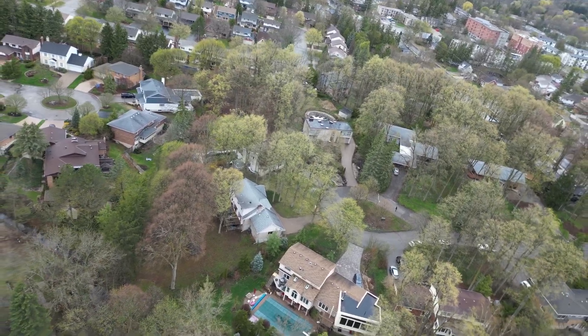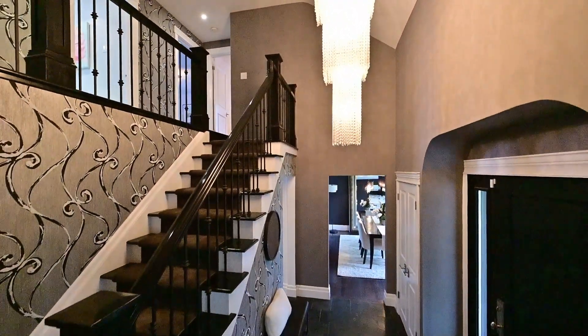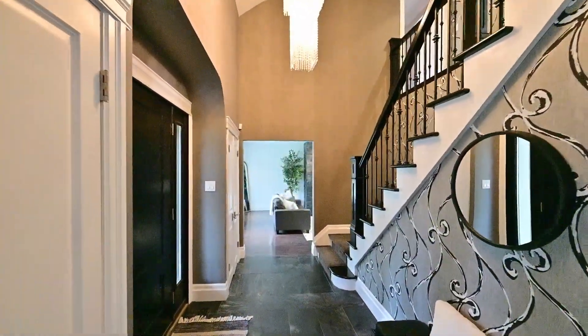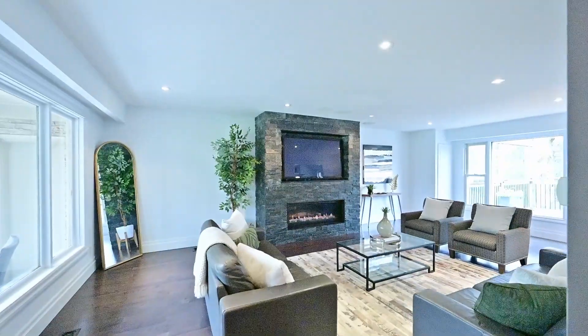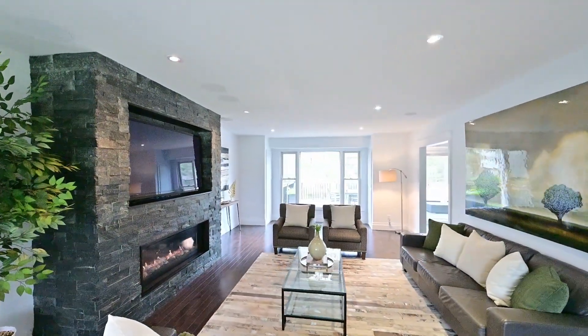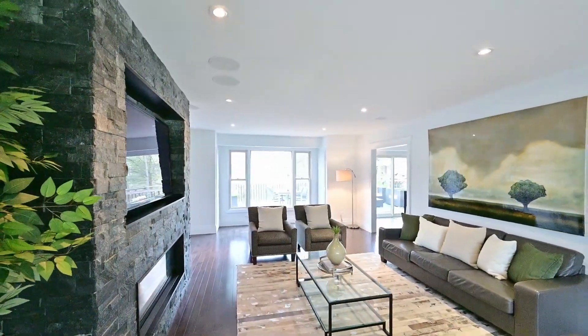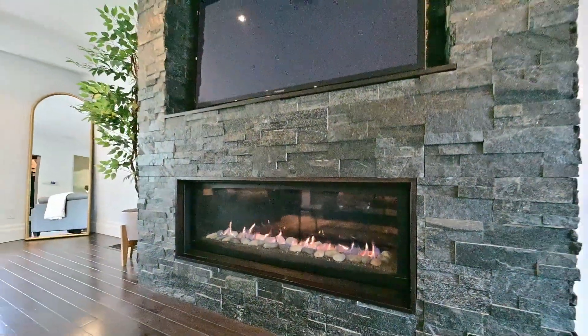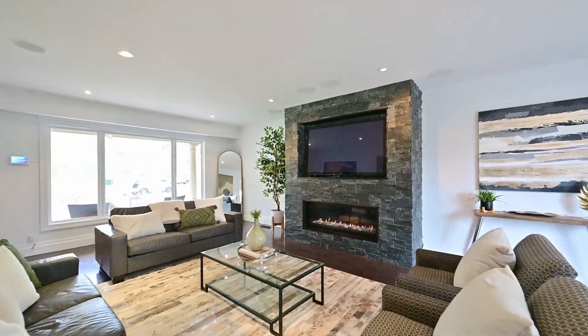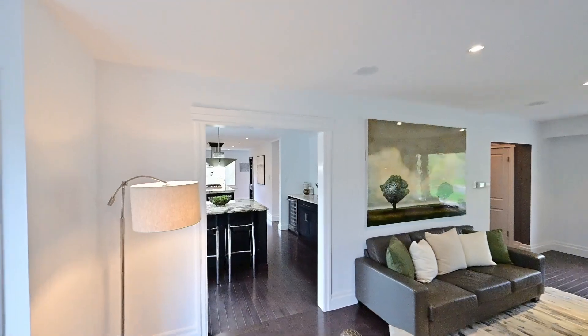Upon entry, the greeting is this impressive two-story foyer and a renovated interior that is sure to impress. The main level features an open concept with plenty of natural light, creating a welcoming atmosphere. The living room features large windows that overlook the stunning views of the yard, and the stone fireplace adds an extra touch of warmth and is a stunning focal point.